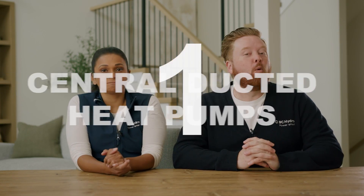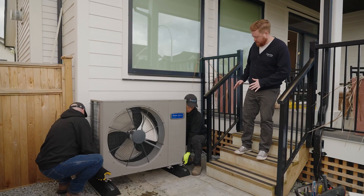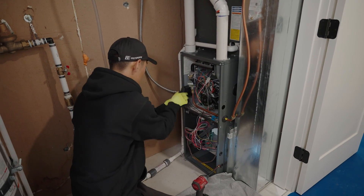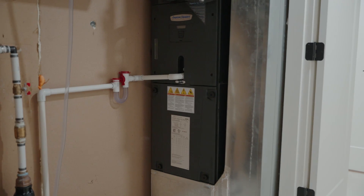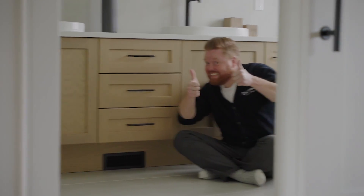Here are five things to know about central heat pumps. Number one, they're great for homes which have existing ducts or for new builds. So if you already have a central furnace in your home, then in most cases — good news — a heat pump will work with your existing ductwork. Central ducted heat pumps have a single outdoor unit connected to an indoor unit that uses ducts to move warm or cool air throughout the home, distributing it through each room through vents.